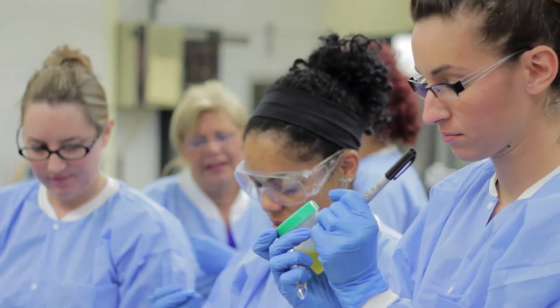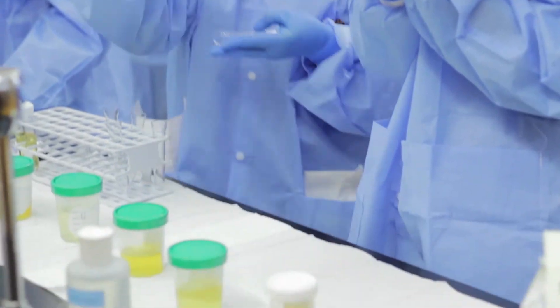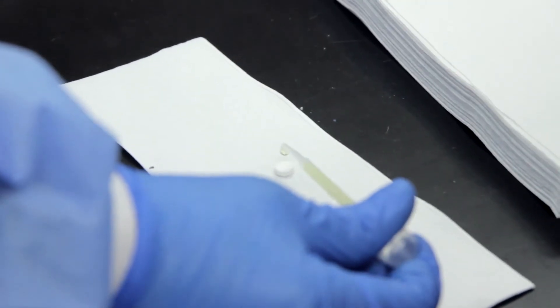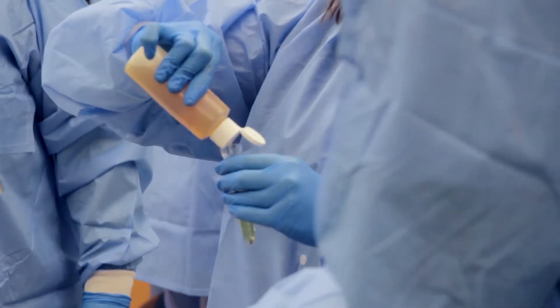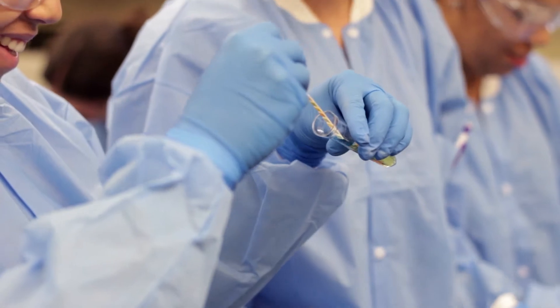As an MLT you work in the clinical setting — you get bloods, body fluids. Sometimes people have a more involved case where they have antibodies and we have to make sure that the blood is completely compatible. We also deal with traumas that come into the ED for blood bank and transfusion medicine.